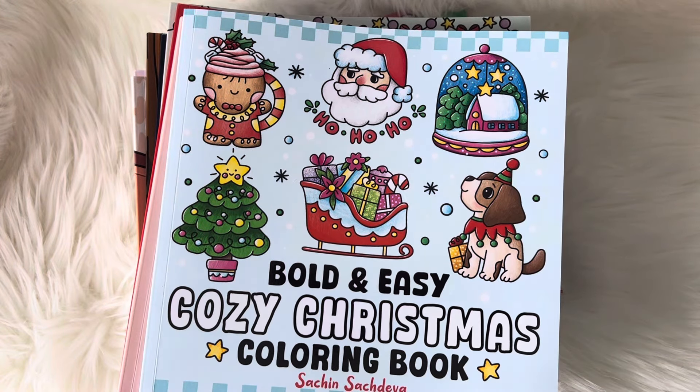Hey guys, welcome back to my channel. I had a request to show all of my Christmas books, so I'm going to be doing a little quick video to show all the Christmas books that I have, and I do have a ton.